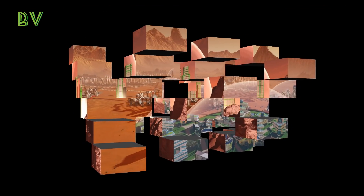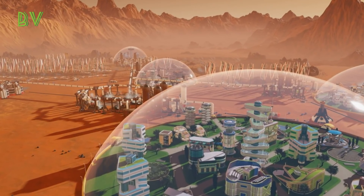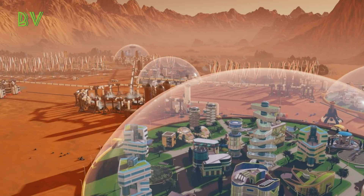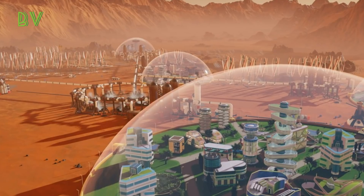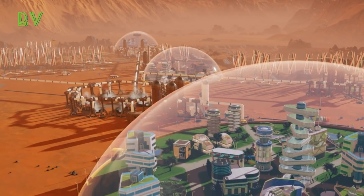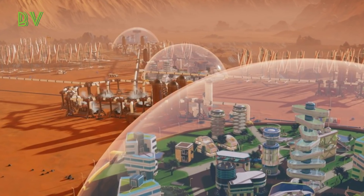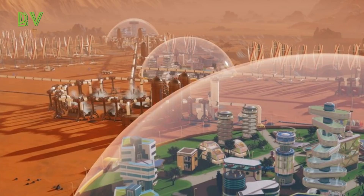MIT postdoctoral researcher Valentina Sumini and MIT assistant professor Caitlin Mueller led the team, which also included nine students. Designing a forest also symbolizes the potential for outward growth as nature spreads across the Martian landscape, Sumini added. Like a forest, the trees in this collective would also be vital in transporting water throughout the system.